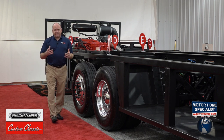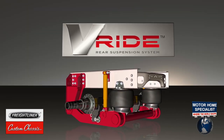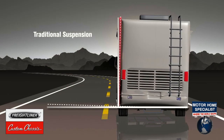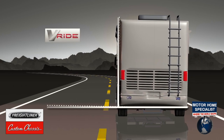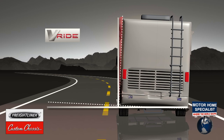We've also provided another innovation: the drive axle on this chassis is equipped with Freightliner Custom Chassis V-Ride proprietary suspension. The V-Ride suspension is a new suspension designed by Freightliner Custom Chassis just for the RV industry and provides superior roll stability for improved ride and handling on the road.